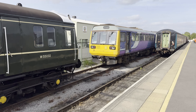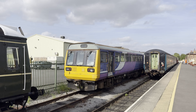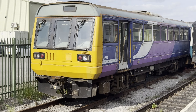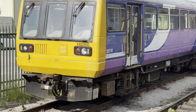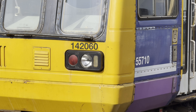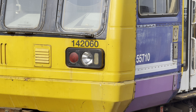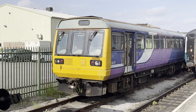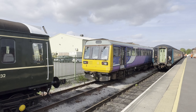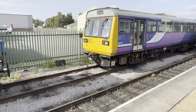And the class 14, number 142060. Note it's a class 55, number 55710. The front end says 142060. It's an old Northern Rail train, judging by their purple livery.